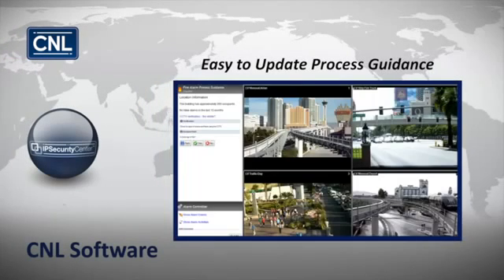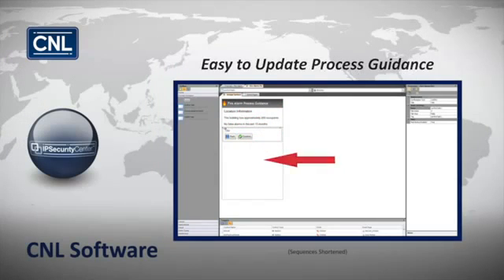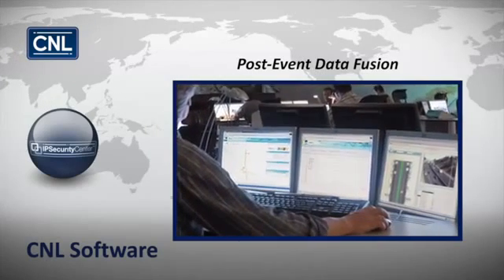It allows easy updating of process guidance for keeping compliance procedures current, and post-event data fusion allows the tracking of information for analysis and reporting to prevent future incidents.